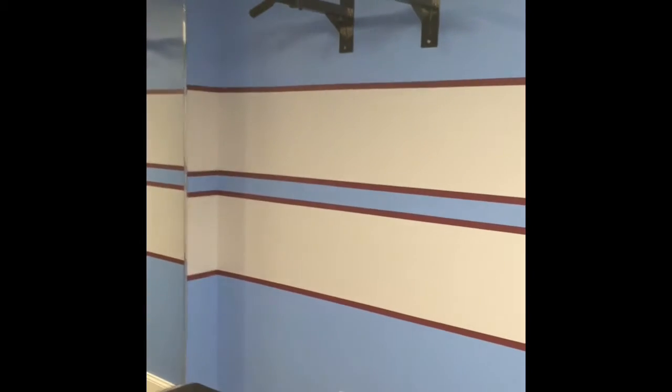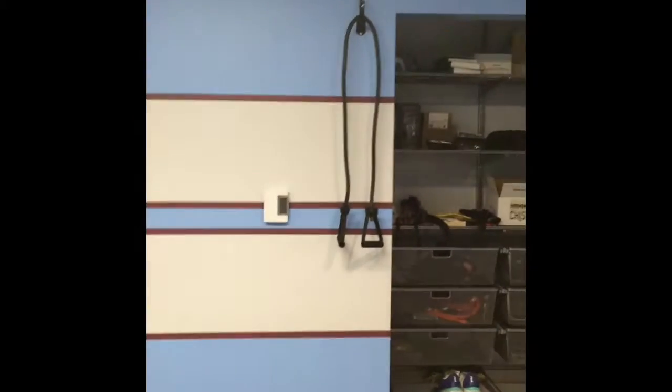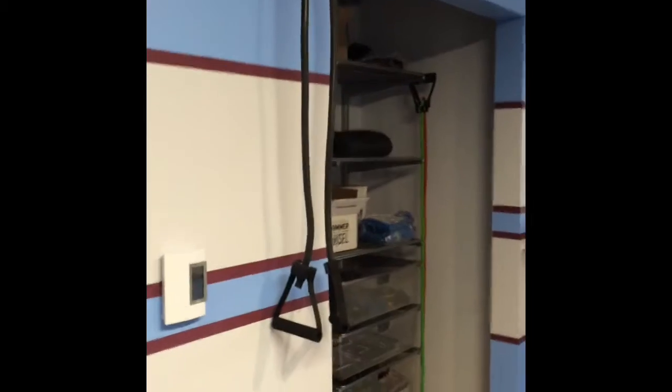And there's my pull-up bar, which I've bolted into the studs of the wall. And my workout bench. And then my husband installed this hook into the stud on the wall so he can do work with the bands here.